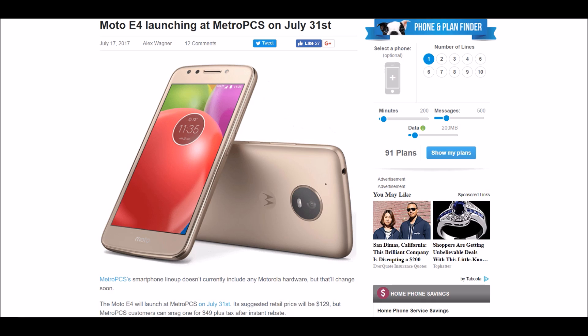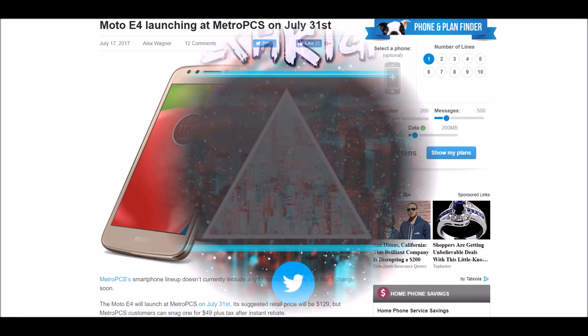This has been the official specs of the Moto E4, launching at MetroPCS on July 31st. If you guys enjoyed this video, please leave a like down below, and subscribe to the TechRite channel if you haven't already. Wherever you are, I hope you're having a great day — do not worry, this is going to be a great phone. Peace out guys, this has been TechRite.